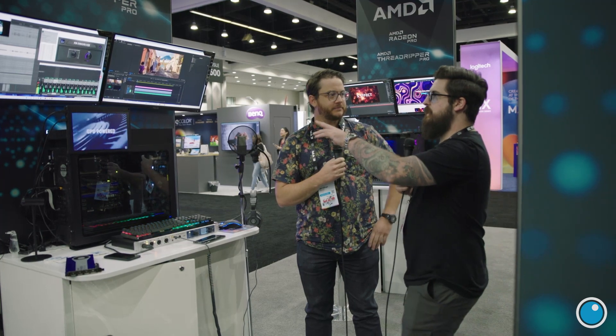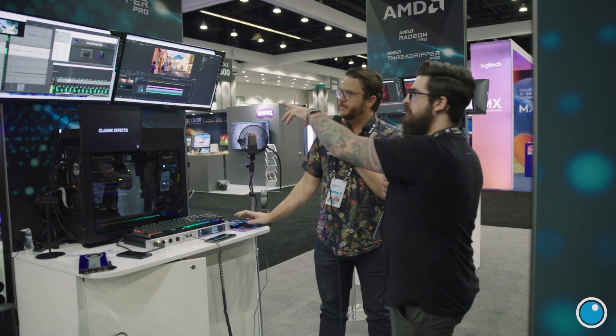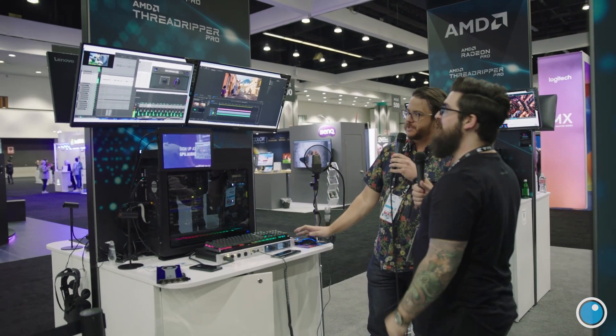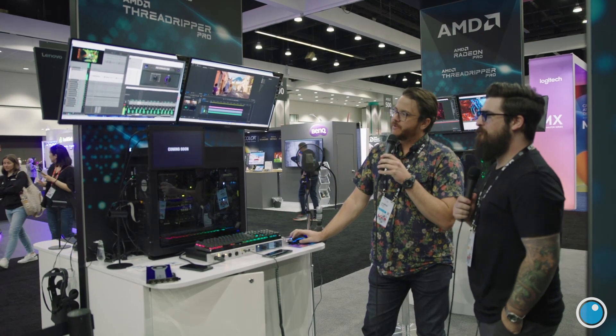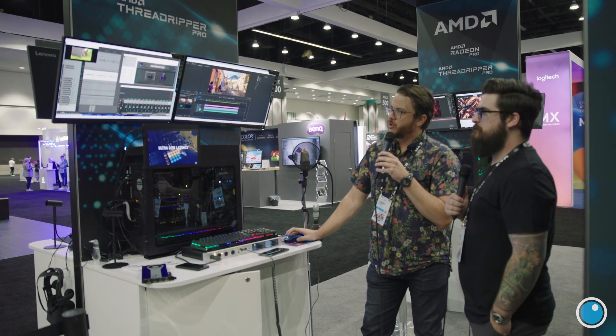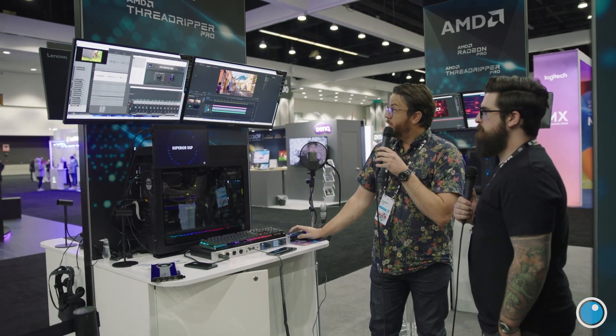One day we'll see audio programs running in the cloud on GPU servers — that's essentially where we're going. And yes, you can ping-pong between workflows: we've got Premiere over here and Reaper over there — Reaper's the best for audio — and the demo shows both running concurrently.